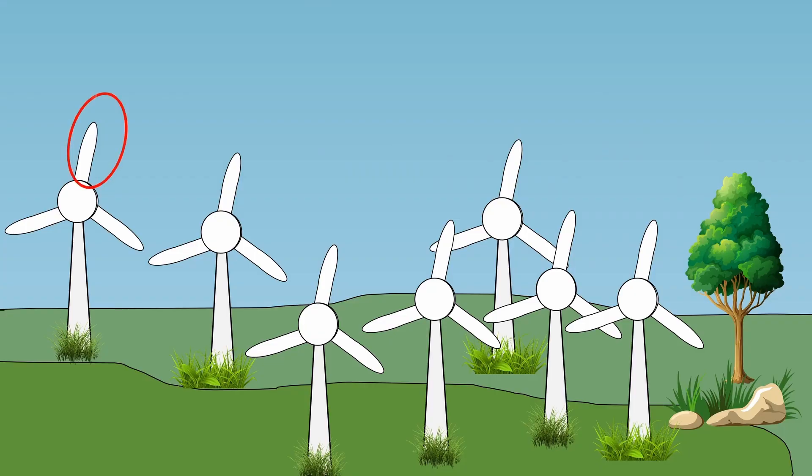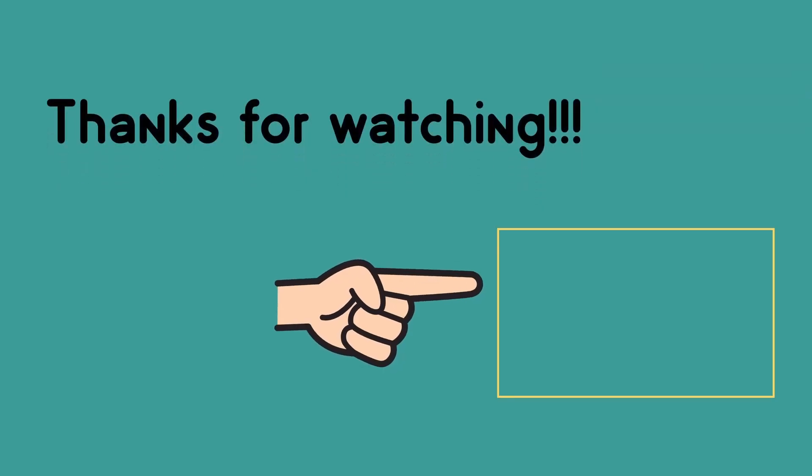Now comes a very important question: what happens to the old turbine blades? Can we recycle or reuse them? Or are they going to just fill the land? To know the answer to these questions, check my video on retired wind turbine blades.